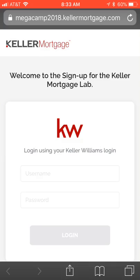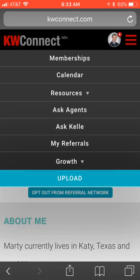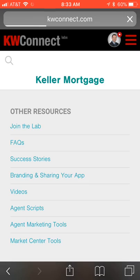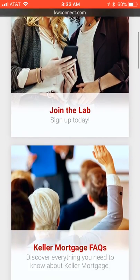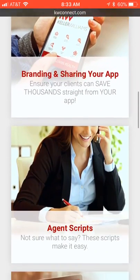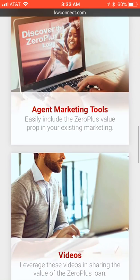Go to megacamp2018.kellermortgage.com and log in using your Keller Williams login to start walking through the process of joining that lab. If you want more information about what Keller Mortgage can do for you, go to KW Connect, click on Resources, and you'll see there's an entire page dedicated just to Keller Mortgage.